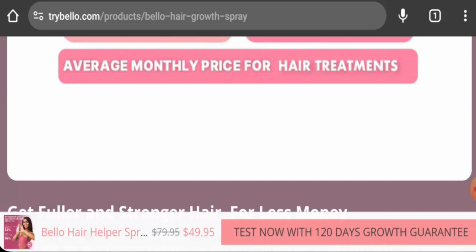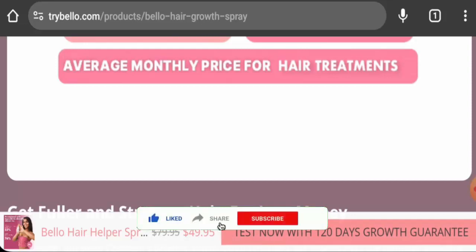This product is not currently available on other e-commerce sites, but it has social media presence and there are no verified customer feedback found. It might be an authentic product, but we recommend you make the right decision after exploring further. If this review was helpful, please comment your thoughts, and don't forget to like, share, and subscribe. Have a nice day.